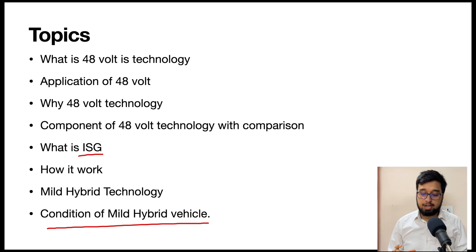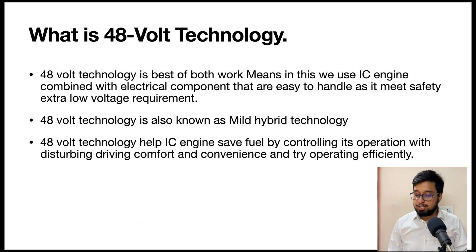So, what is 48-volt technology? It is basically the best of both worlds when talking about IC engines and electronics or electrical systems. This combination fulfills the requirement of not demanding too much specialized handling, because anything above 60 volts is considered a high-voltage system. High-voltage systems require special knowledge to handle, because they are dangerous — even a small mistake can be fatal.